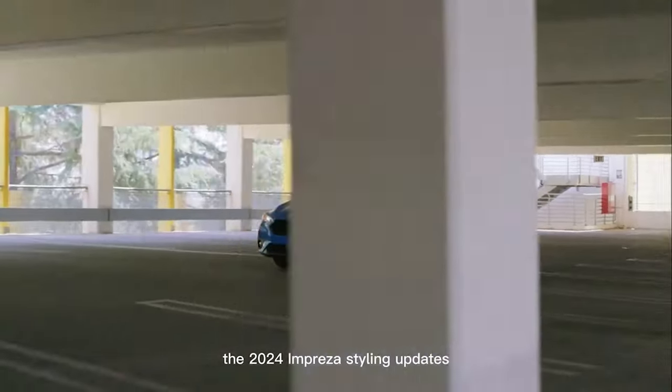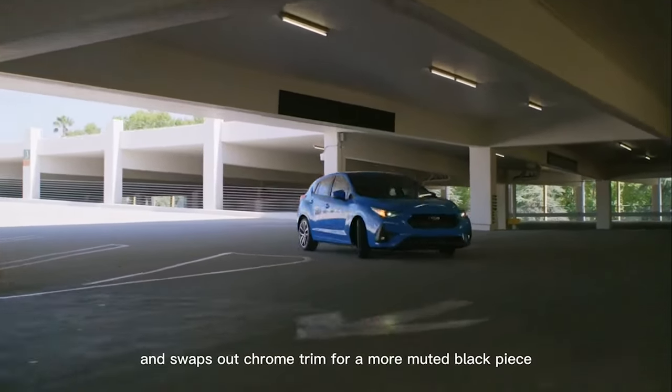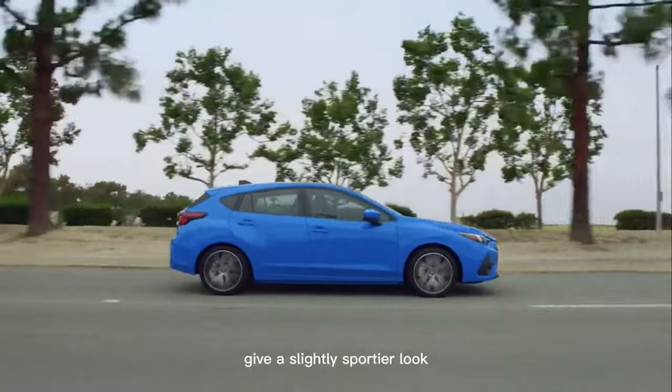The 2024 Impreza's styling updates the same familiar design. The grille stretches taller and swaps out chrome trim for a more muted black piece. More pronounced rear wheel arches give a slightly sportier look.